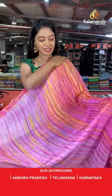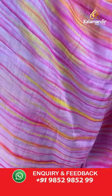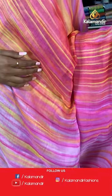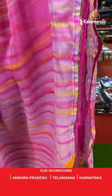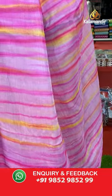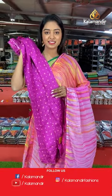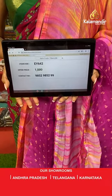Beautiful pink saree — all over the body printed with shibori in pink combinations and small gold lace border. Same like saree blouse — nice contrast printed blouse. Saree code EY642, offer price 1000 rupees.